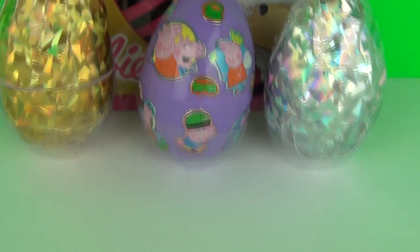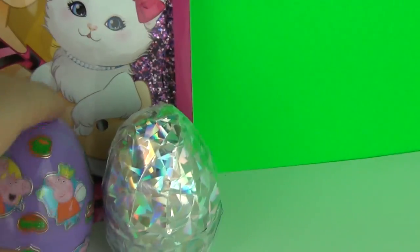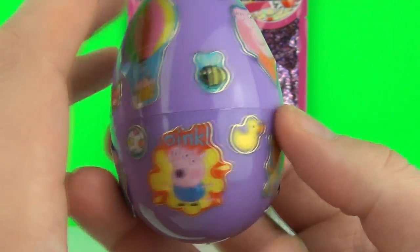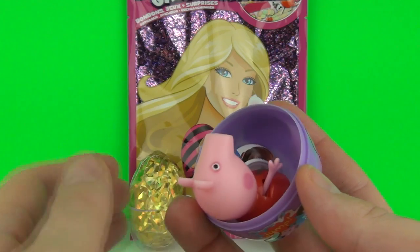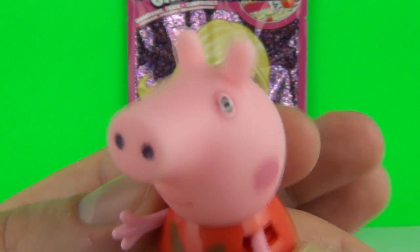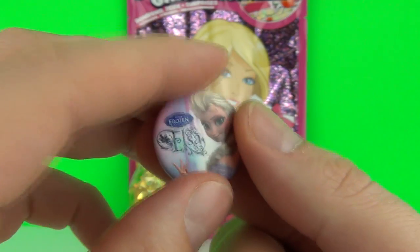Let's pick another egg - we only have three left. Let's go with another Peppa Pig egg. This one has awesome Peppa Pig shiny stickers on it. Let's open it up - oh, it looks like we get Peppa Pig inside! We have Peppa Pig herself, and we have some awesome Disney Frozen badges with Anna and Elsa.